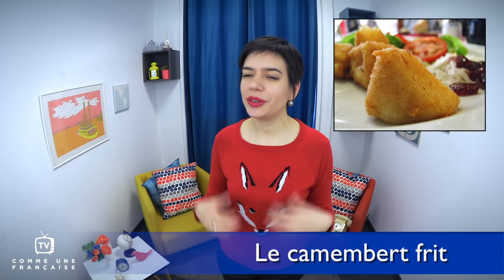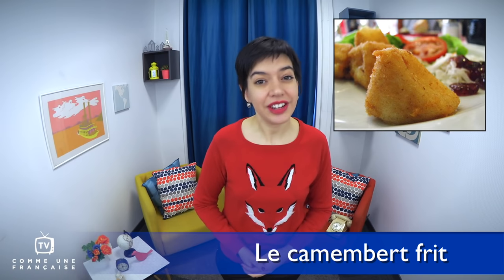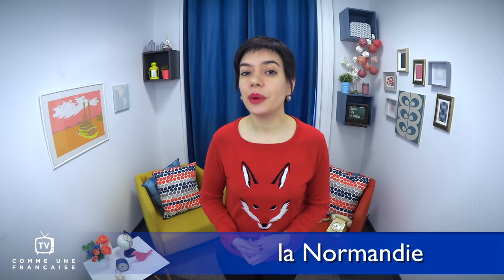Le camembert frits is a surprising dish. It's fried camembert and it's very simple. It's made with the most famous of French cheeses from la Normandie in the west of France. The round cheese is cut in 8 parts. Each one is rolled in some beaten eggs and then breadcrumbs twice, and then fried in the oven or the frying pan. We can eat it with a salad, vegetables, or on bread toast. It's delicious and it's perfect for colder times.